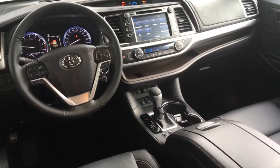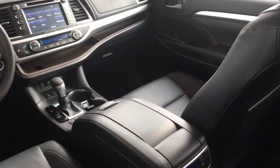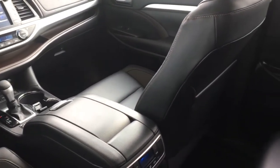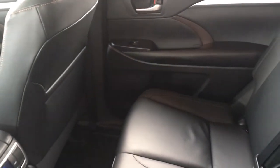Inside, the cabin is luxurious and well equipped with automatic climate control AC, leather power heated seats, power windows and locks, dynamic radar cruise control, tilt steering with a leather wrapped wheel, and a power moonroof.